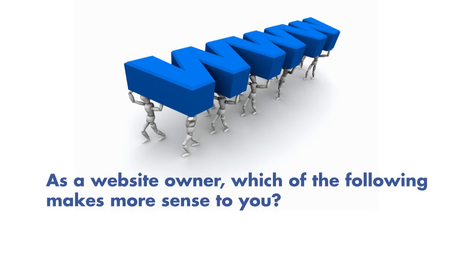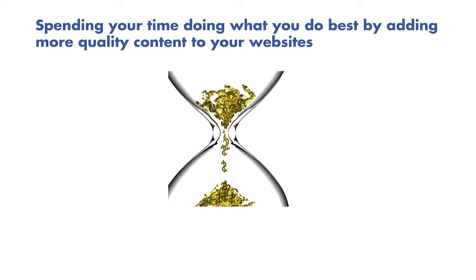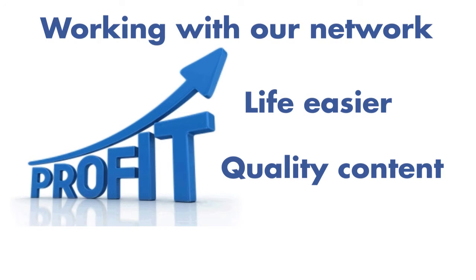As a website owner, which of the following makes more sense to you? One, spending all of your time trying to find the most profitable CPA ad campaigns to place on your site. Or two, spending your time doing what you do best by adding more quality content to your websites. Working with our network is going to make life easier and allow you to focus on creating quality content without the worries of finding those highly profitable ad campaigns.